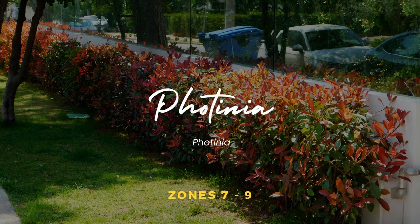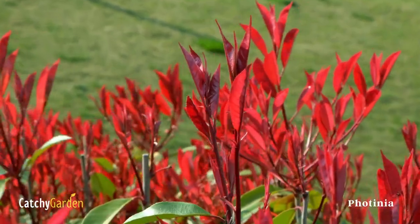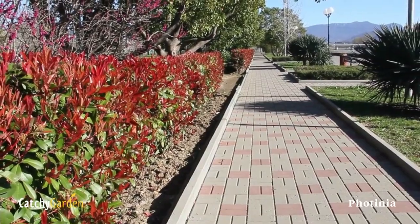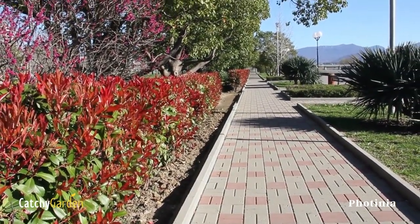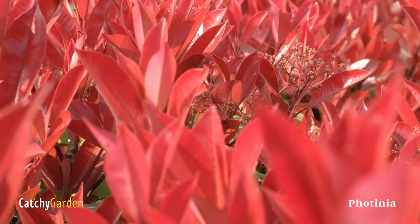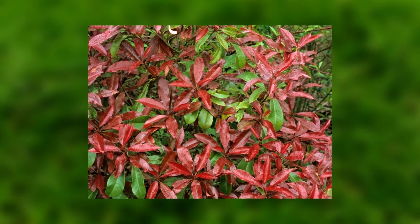Number 6. Photinia. If you need to hide an unsightly fence but want more than just green plants, try a Photinia Red Robin. It is evergreen, but the bright red leaves it displays when it first sprouts give the fence line a real jolt. Any type of moist, well-drained soil is suitable,